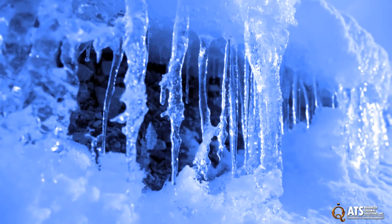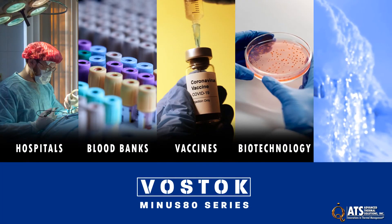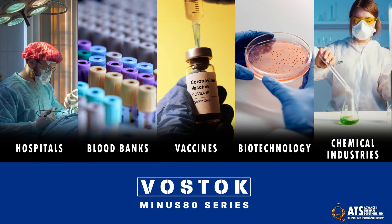The Vostok series of freezers are ideal for hospitals, blood banks, vaccination, biotech, chemical industries, and more.